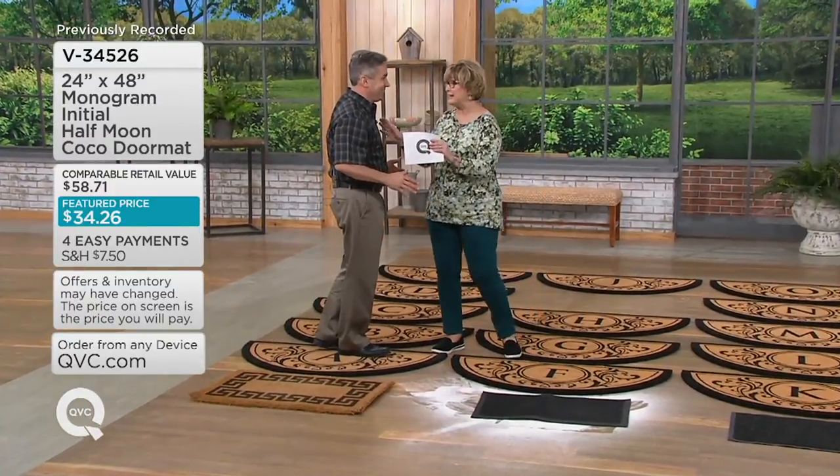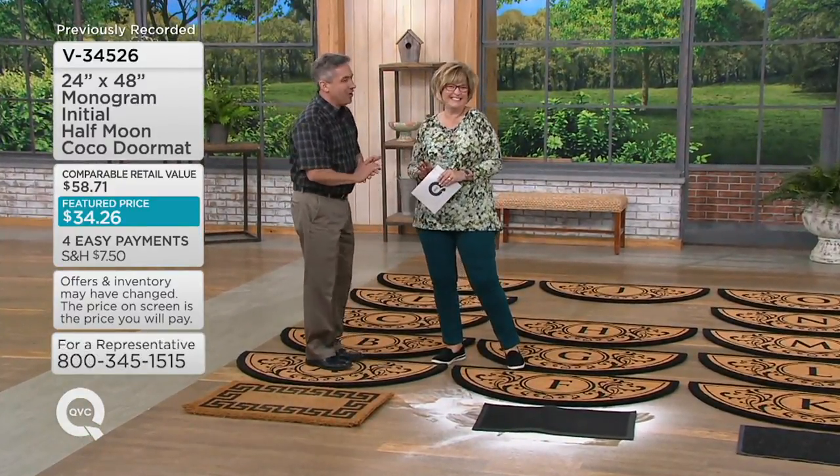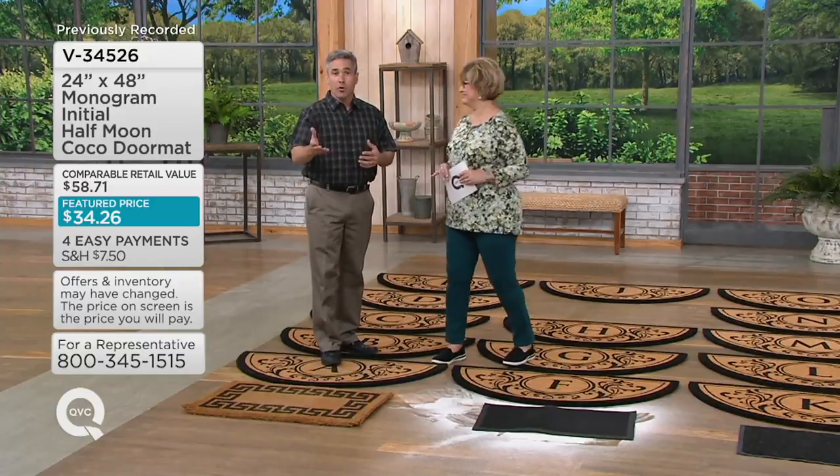Do I have to run outside every time it rains or snows and bring it in so it doesn't get ruined? No, not at all. Because it's made from coir fiber — coconuts — and coconuts are naturally durable and weather resistant. That's why we use their fibers: it gives our mats that scraping power and that durability to leave the dirt at the door.